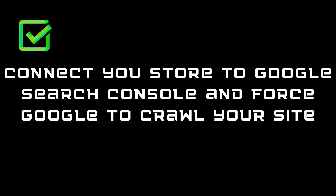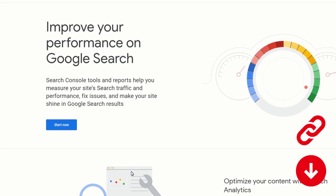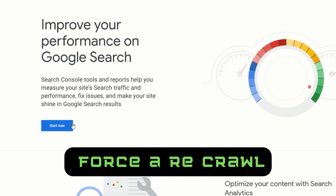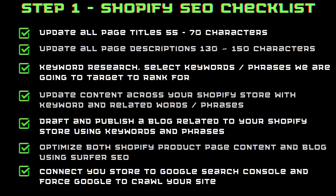The last item on our checklist for step one is connecting your Shopify store to the Google Search Console. This is really quick and easy. All you have to do is Google 'Google Search Console' or I'll put a link in the description. You just come on here and hit start now — there are just a couple of steps to connect your store. Once you're in that console, you can force a recrawl of your site. There's no point doing all this work and then waiting three months for Google to finally get around to crawling it. Finish the work, connect it, force a recrawl, and it will index your site. If you followed these steps, you should be on page one really quick.